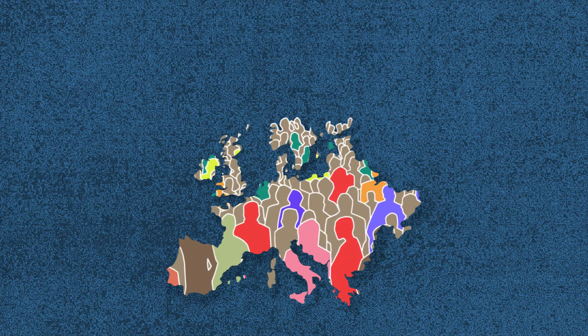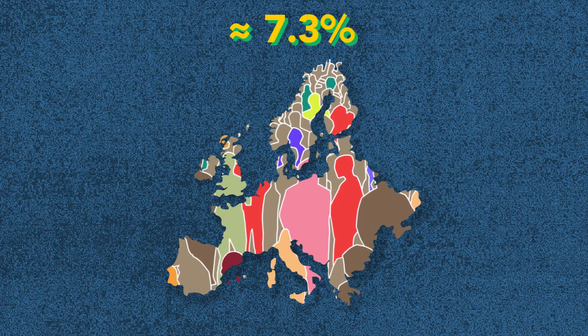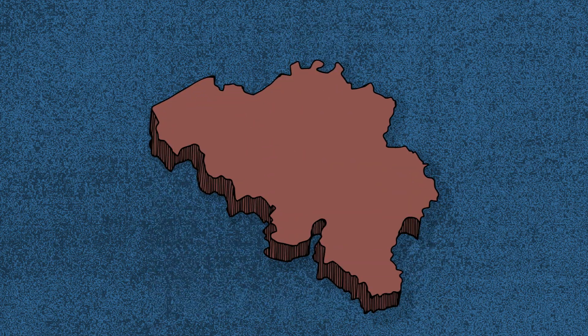The EU has an estimated combined population of 513 million people, roughly 7.3% of the world's population, and is headquartered in Brussels, Belgium.